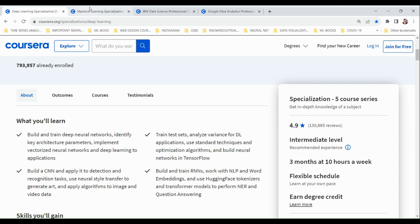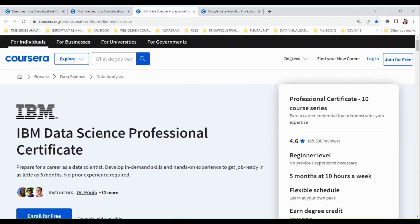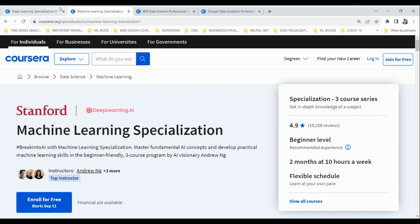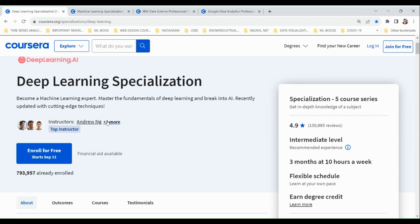These four are the best and highest-rated courses available on Coursera that you can take to improve your data science, machine learning, and deep learning skills. Now let's see how you can get all these courses for absolutely free.